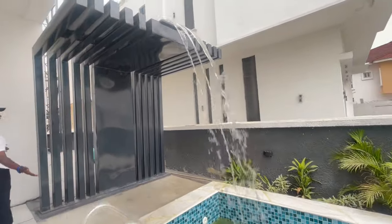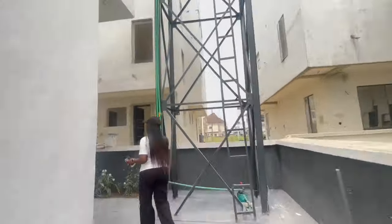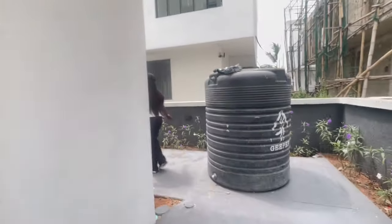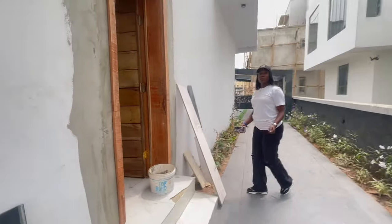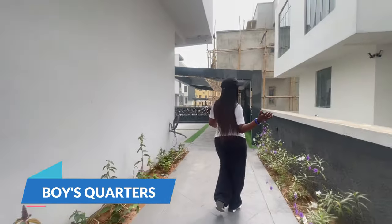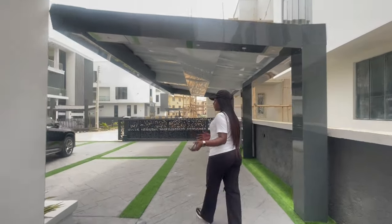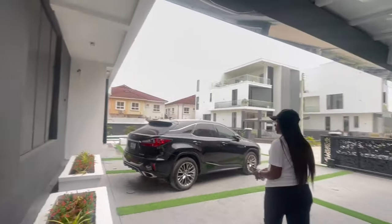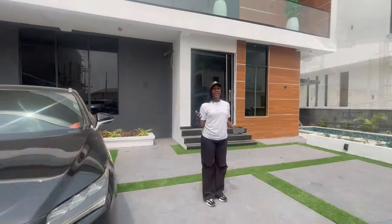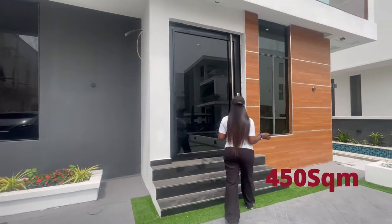You can see the water fountain and all the way to the side the house comes with a big yard. I apologize for the items in the yard — the house is still under construction so we have a little work ongoing. We also have green plants for beautification and for good air. The house is built on a land size of 450 square meters.